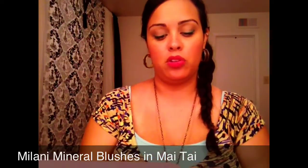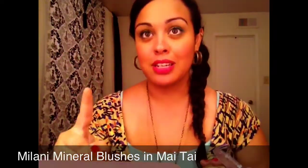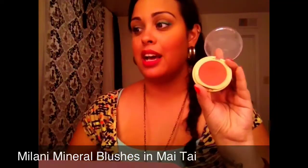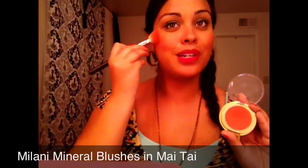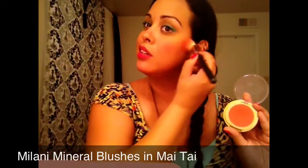Milani has these mineral blushes and they are so beautiful and potent. I'm a blush person — I can never have too much blush. I have the color Mai Tai. Just one little swipe gives incredible color payoff; I'm probably going to look like a clown with all this makeup on.